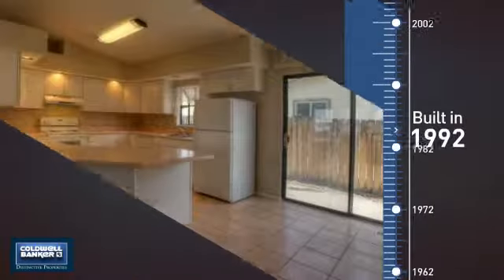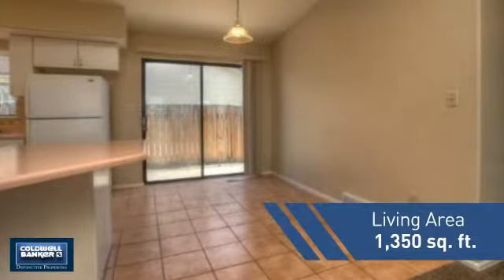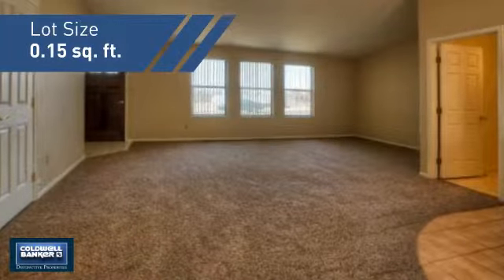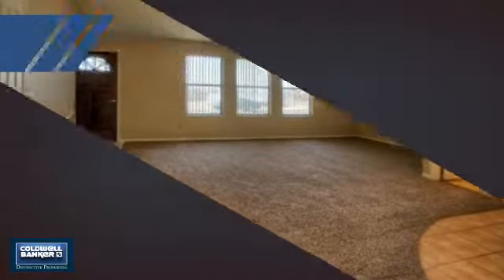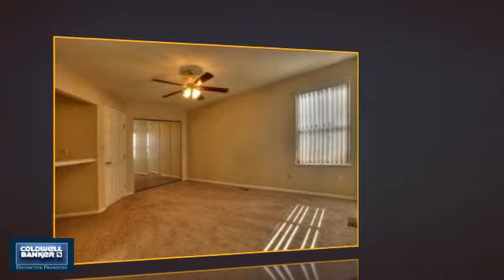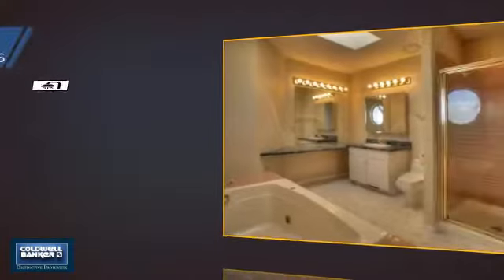This property was built in 1992 and features over 1,300 square feet of space, giving you a spacious layout to play host or kick back and relax after a long day. Inside, you'll find three bedrooms so everyone has a private space to come home to, as well as two full bathrooms.